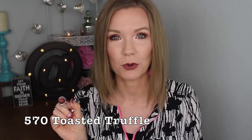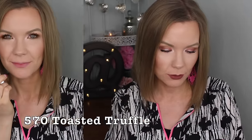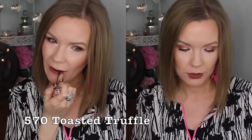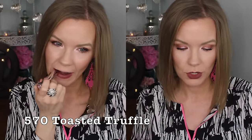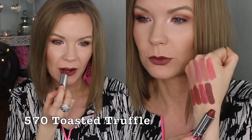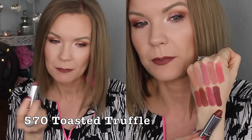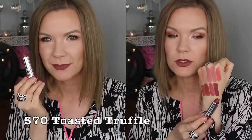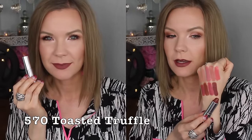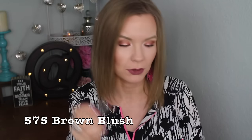This is another beautiful one — 570 Toasted Truffle. I love this shade because on my lips it pulls more cool-toned, so it looks like a slightly purpley, mauve-y dark brown. There are a lot of warm, peachy tones in this collection, so I feel like this one, pulling slightly more purpley-brown, is a really cool and different shade.